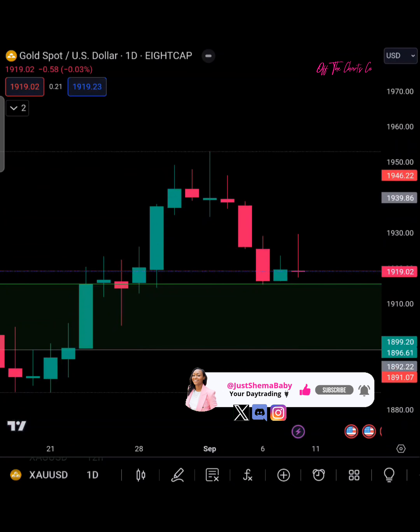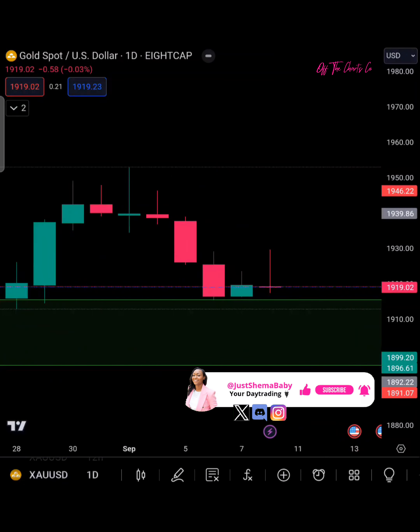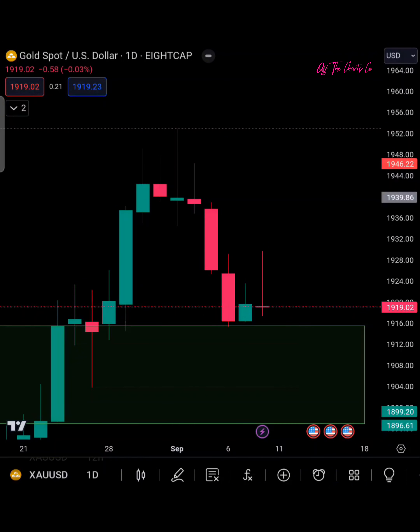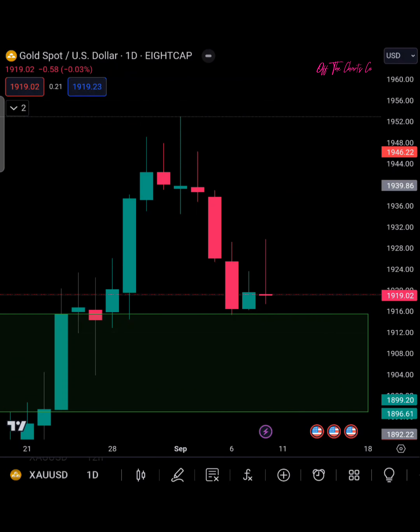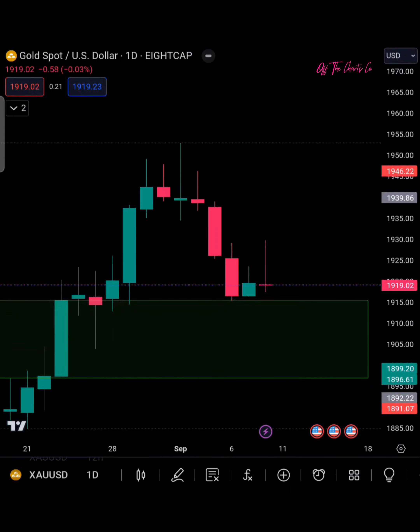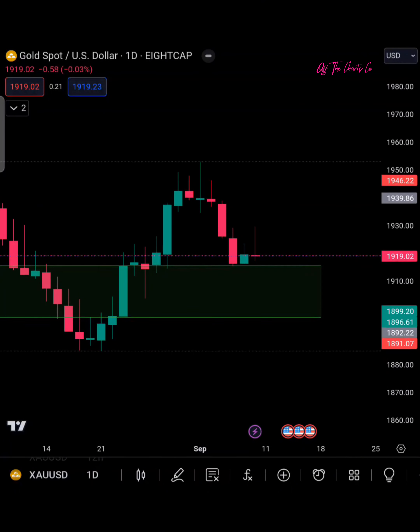Here on our daily chart, it looks like there was some indecisiveness — we started to create sort of a doji. When we close with those candles where the body looks like that, that's indecisiveness — that was the fight between buyers and sellers. Ultimately the sellers won. The high of the day on Friday was 1929, but we pushed all the way back down to close at 1919. The low of the day was 1917. That is still a push above this demand zone.